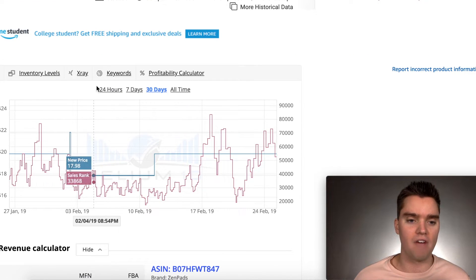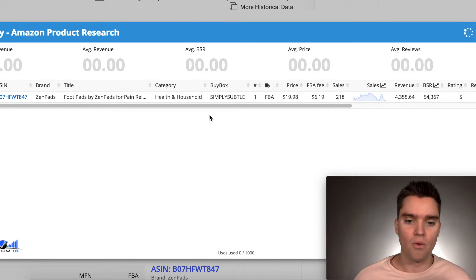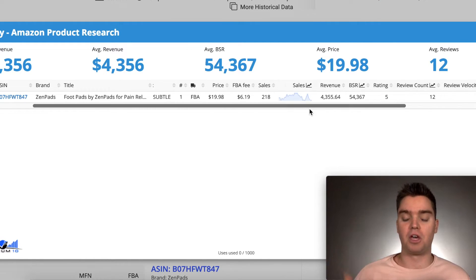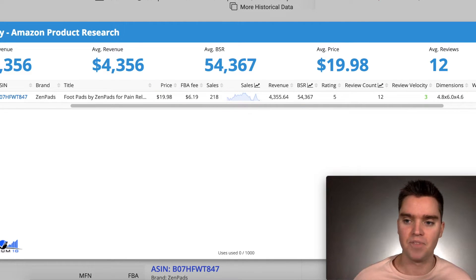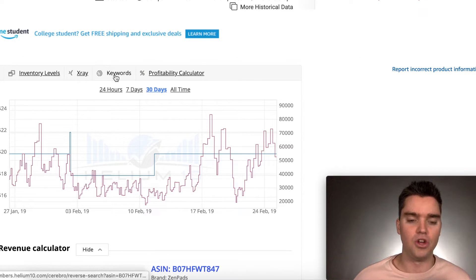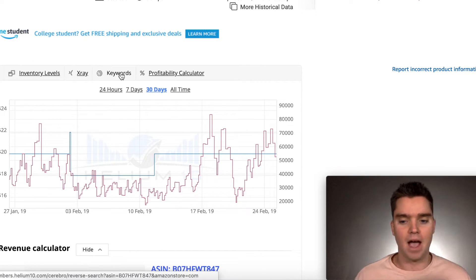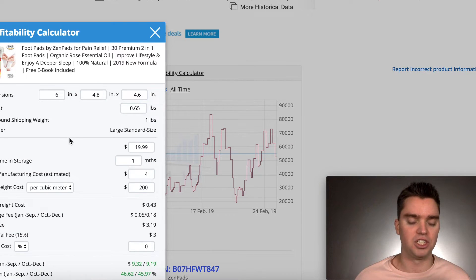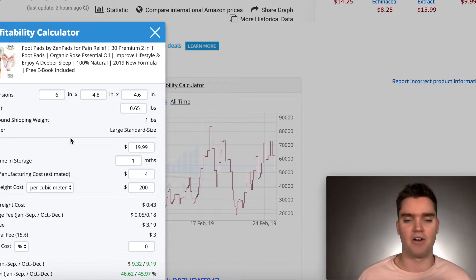I use the inventory tool often, as well as the X-Ray tool, which shows you more data on a specific product that you can compare to other product research tools. You can also use the Cerebro keyword tool with Helium 10. I mainly use Seller Tools for keyword research, but I also use the Helium 10 Magnet tool — Cerebro is actually a really great tool too. And there's also a profitability calculator you can use along with the FBA calculator Chrome extension.